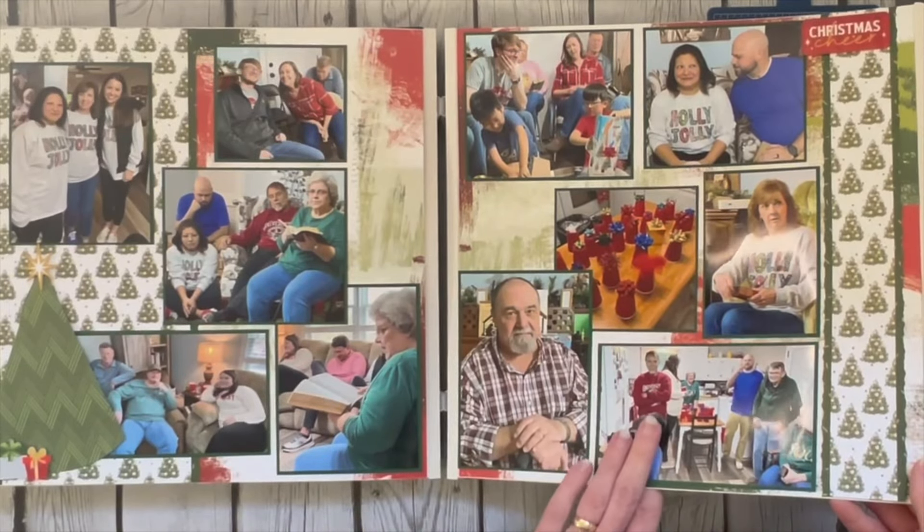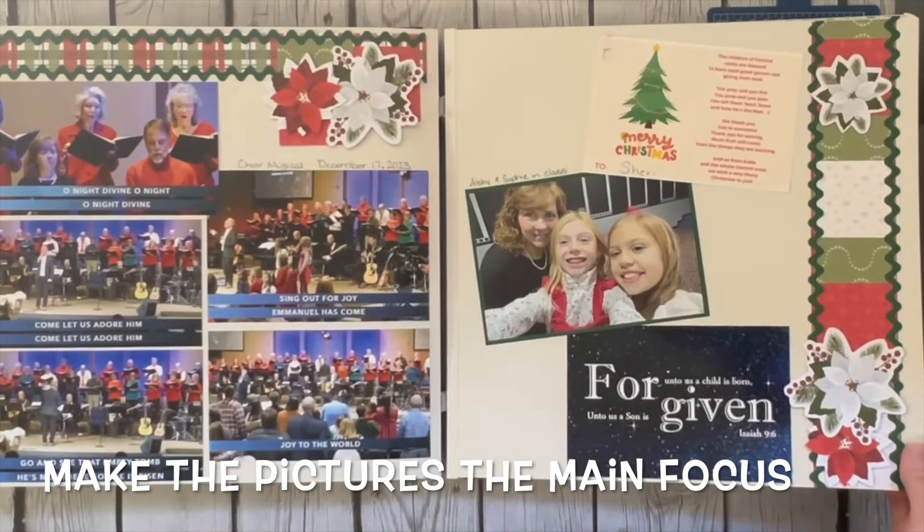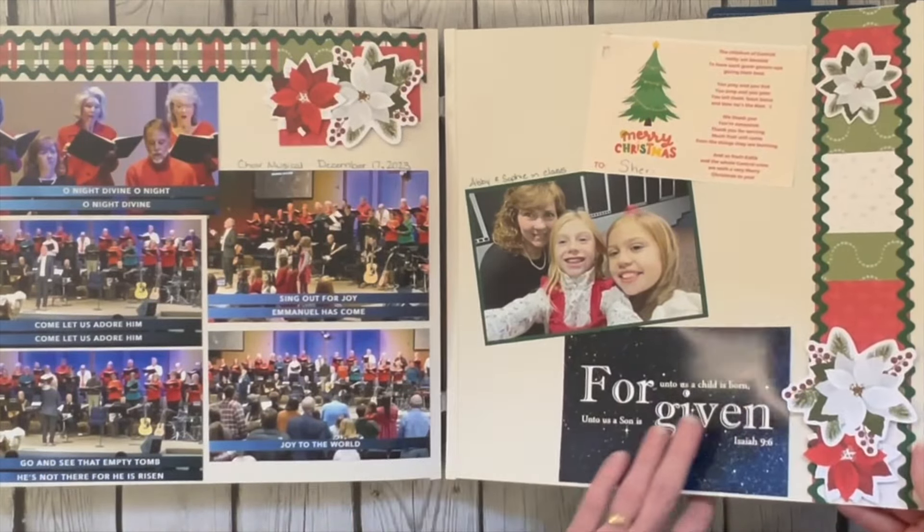I do include tons of pictures, and that's one thing I talk to you about a lot — that I don't just do one or two pictures on a page typically. And of course as I say that, I have one picture.